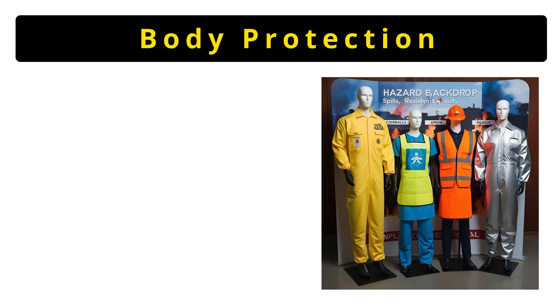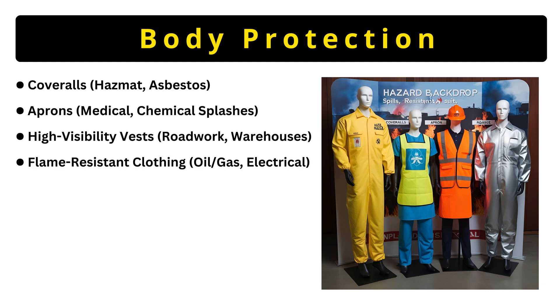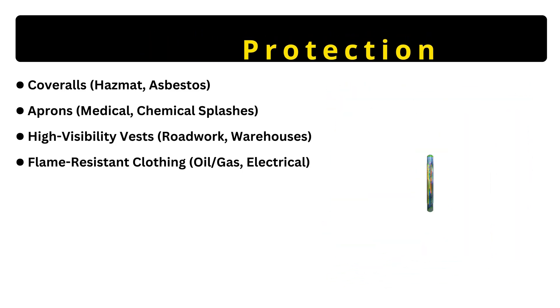Now let's talk about body protection. Coveralls like hazmat suits seal out toxins. Aprons in hospitals stop blood or chemical splashes. High-visibility vests make road crews seen at night. Flame-resistant clothing won't melt onto skin in oil or gas fires. Pro tip: if your job involves spills, fire, or low visibility, this gear is non-negotiable.